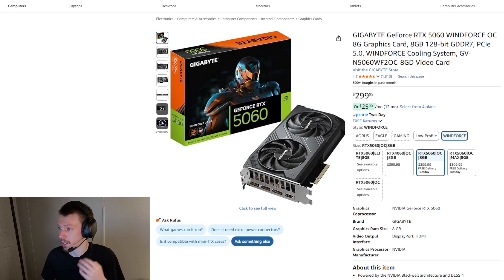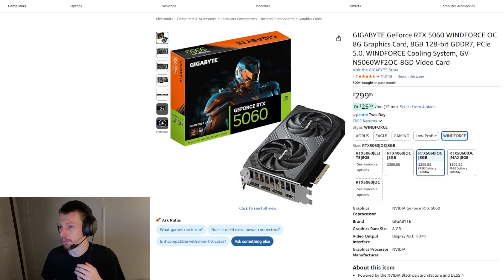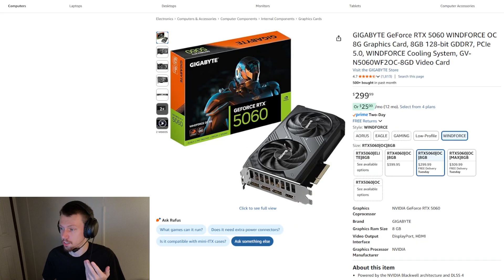On the Nvidia side, the 5060 eight-gigabyte is pretty good value with very comparable performance to the 9060 XT eight-gigabyte. Although the RX 9060 XT eight-gigabyte is going to give you a little bit better performance in some titles for the money, because you've got to consider it's about $30 cheaper. It's going to give you the same or maybe a little bit better — or a little bit worse — performance depending on the title; they're really tight. So they're very comparable, and the AMD card is a little cheaper, meaning more performance per dollar.